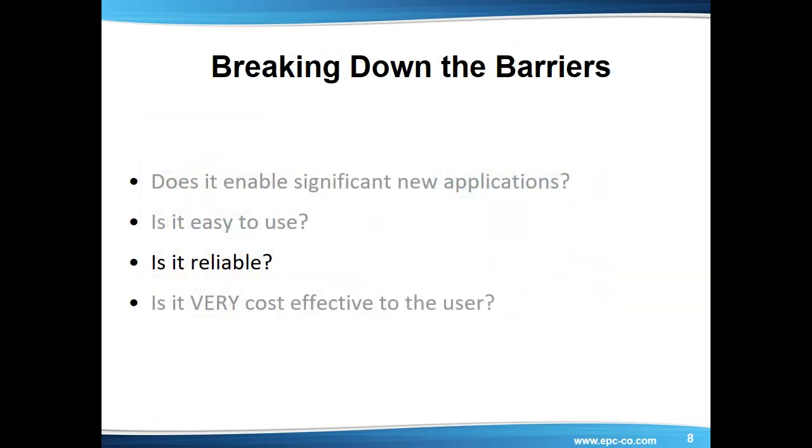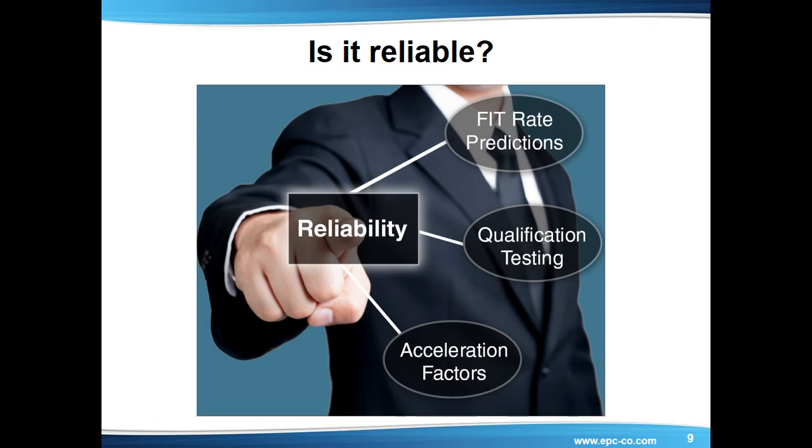Is it reliable? Reliability testing of GAN transistors continues to accumulate with positive results. eGAN FETs have been subjected to a wide variety of reliability tests for device qualification. These tests include high temperature reverse bias, high temperature gate bias, high temperature storage, temperature cycling, high temperature high humidity reverse bias, autoclave, and moisture sensitivity. Parts were stable under the stress conditions and are fully qualified, demonstrating the robustness of these GAN transistors.